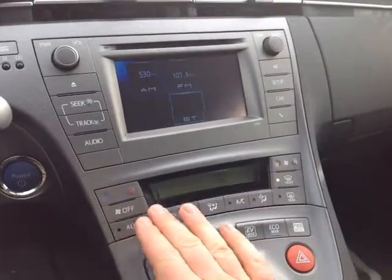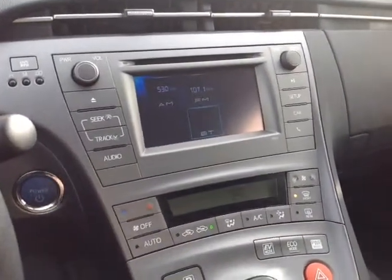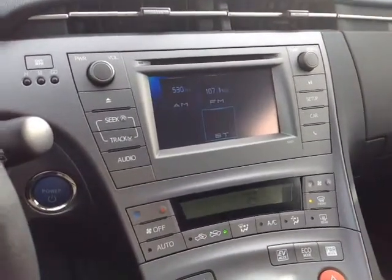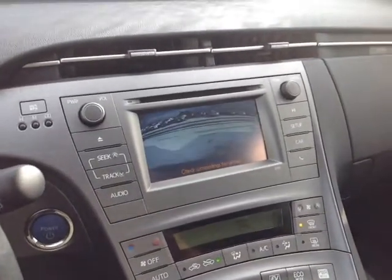Here we are at the center console along the bottom — an easy-to-access climate control panel. And finally, your touchscreen center stereo features a number of different audio sources including AM, FM, CD, USB, Bluetooth, and auxiliary. And let's not forget — pop the vehicle in reverse and you get that nice full-screen backup camera.